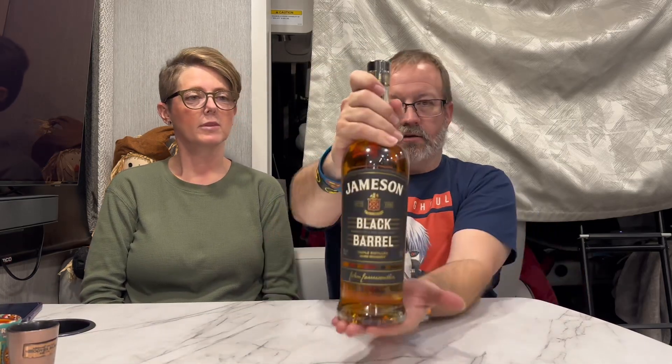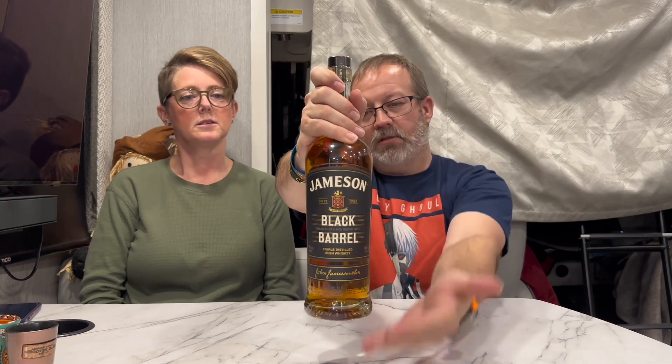Hey, welcome to a new video. It's New Year's Eve, so we're gonna try another whiskey. This is the Jameson Black Barrel. Last time we did two different whiskeys in one video, which seemed like too much to give a fair shake. But it seemed to work out and we enjoyed it, so we're making another one.